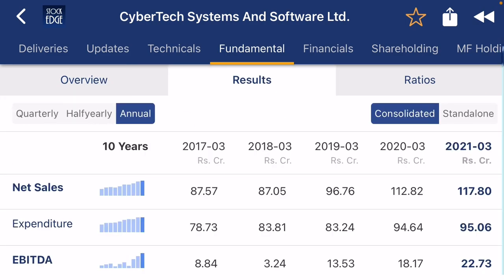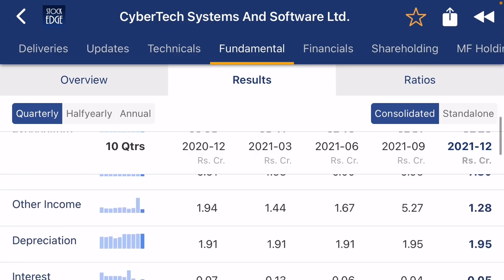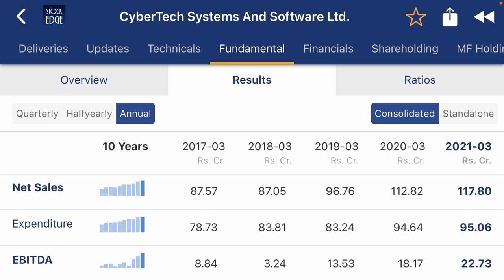You can see the company's quarterly sales are increasing every quarter, which is a positive sign. EBIT is also growing and the PAT is also growing very nicely.